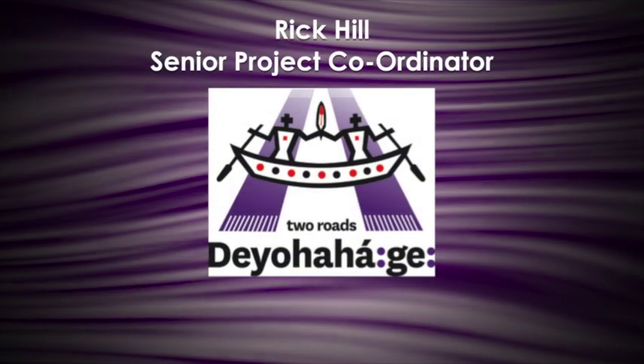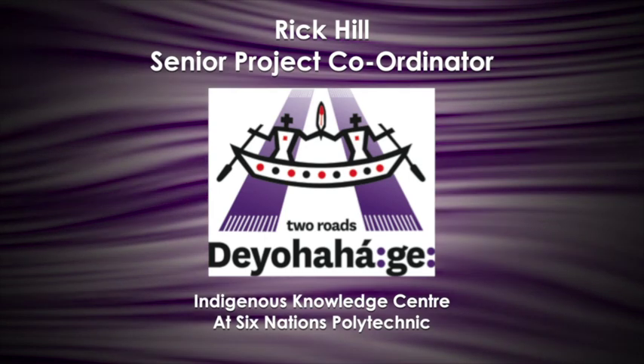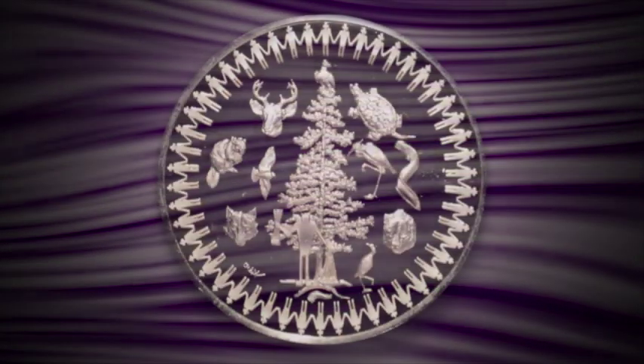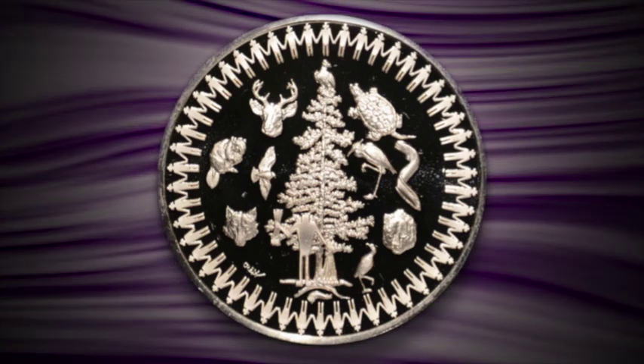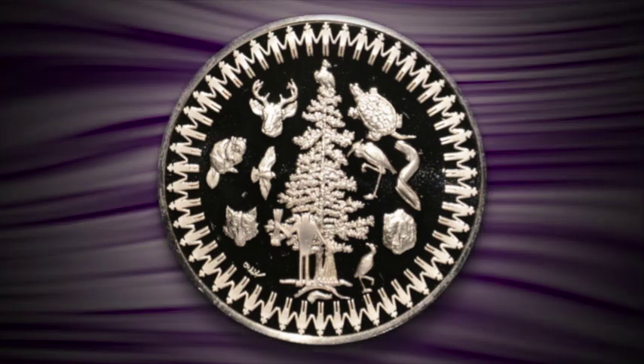Scano. My name is Rick Hill. I'm the Senior Project Coordinator at Deyohahage, the Indigenous Knowledge Center at Six Nations Polytechnic. Today we're going to take a journey back in time and look at the formation of the Great Law and all of the lessons that we learned from the Peacemaker — all of his teachings that were codified in a series of wampum belts. Some of them you may be familiar with and some you may be seeing for the first time.